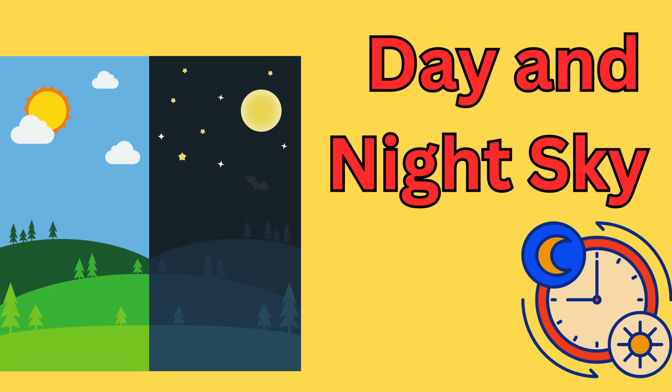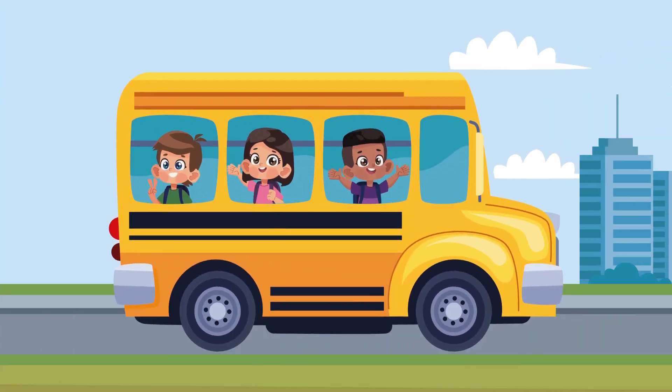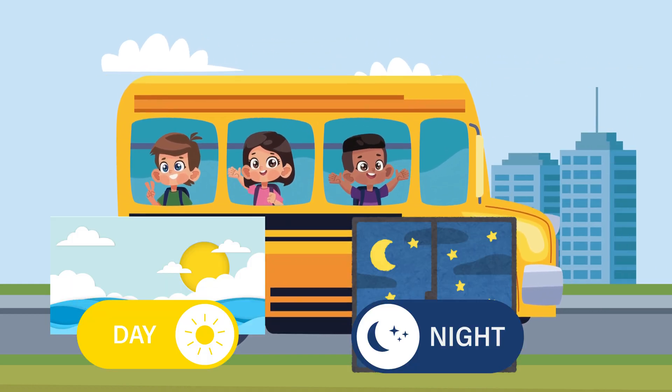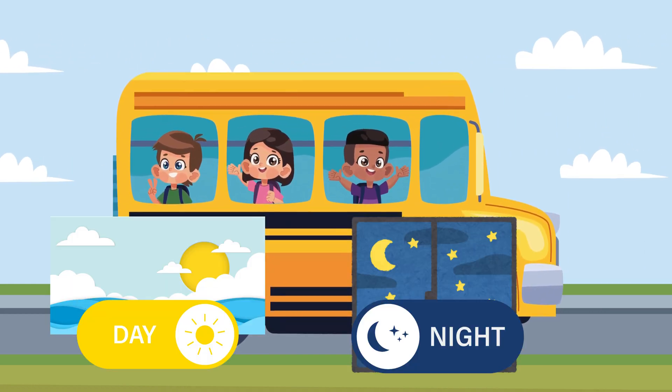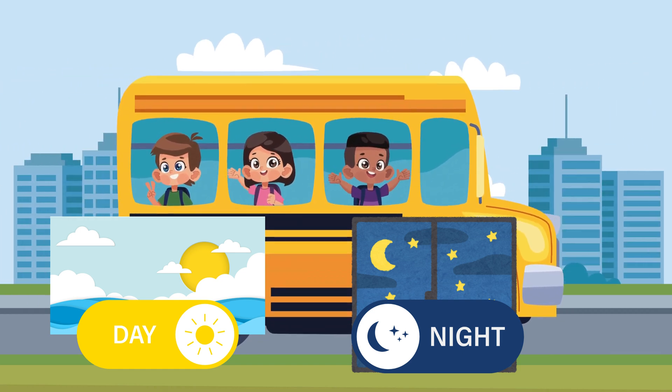Exploring the day and night sky. Hello kids, today we are going on a fun adventure to learn about the day and night sky. We will also discover what cool things we see during the day and night. Are you all ready?